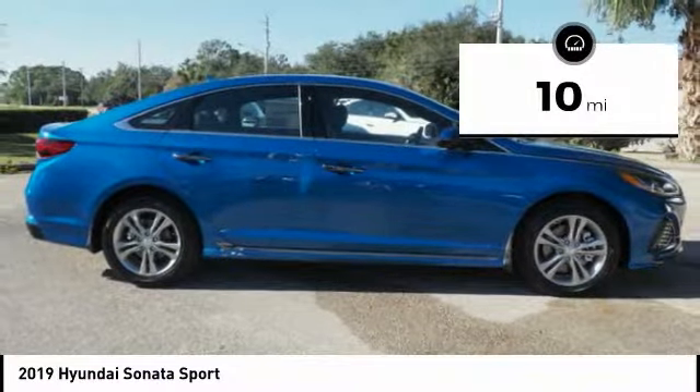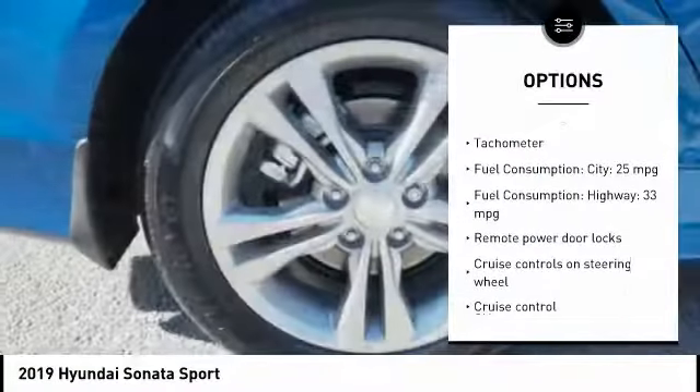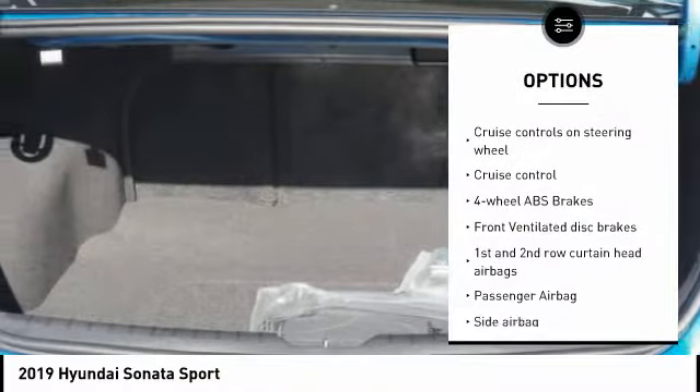This vehicle has less than 100 miles. Here are some of this vehicle's great options: stability control, Bluetooth, passenger airbag, driver airbag, and cruise control.